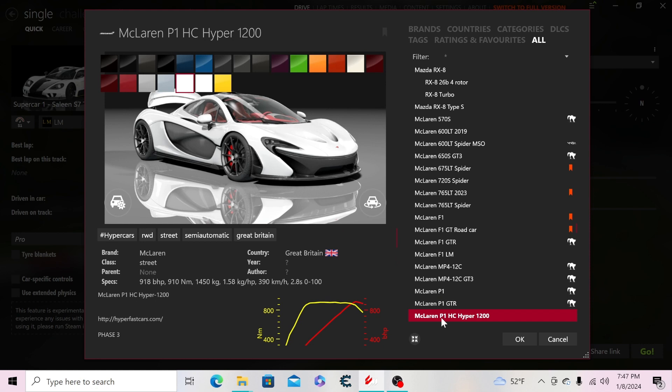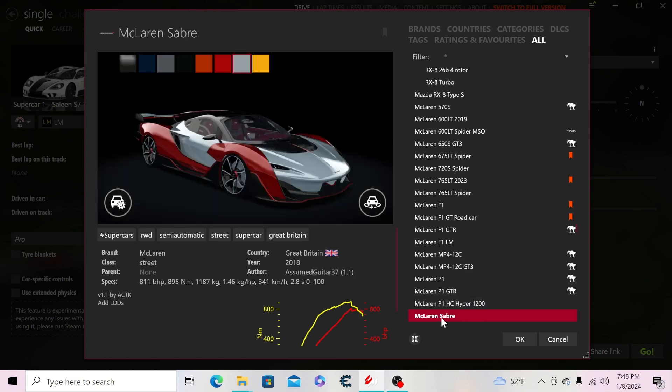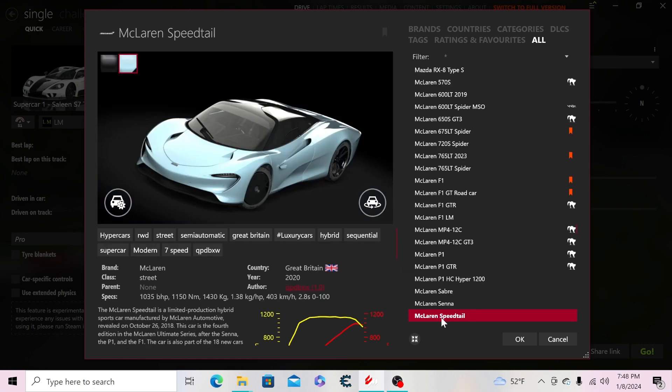Then I have another P1 with the limiter removed — they call it the Hyper 1200. Then the Saber, the Senna, and the Speedtail.